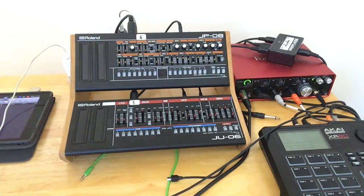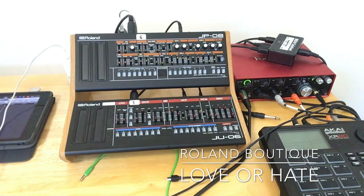Hey, what's up? This is Todd Smith, and I'm back with another video. Roland is really hitting it hard in the news lately with their release of the new boutiques, so I figured I'd make a video: Roland Boutique, Love It or Hate It.